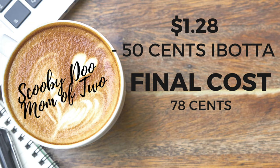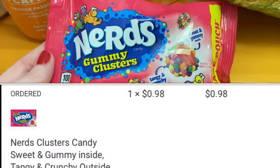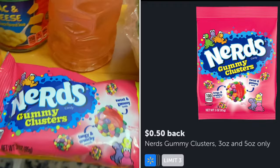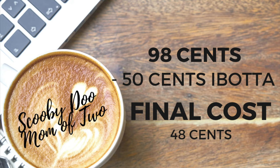This next offer you've also seen in my hauls many times — it's on the Nerds Gummy Clusters, a three-ounce bag. It says it's a share pouch, but I'm not sure who's sharing these — they are so good. My kids love these. They're priced at $0.98, and with $0.50 back from Ibotta, the final cost is only $0.48. This is also a great item to have for your Easter baskets for your kiddos.